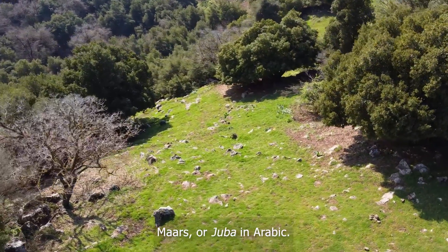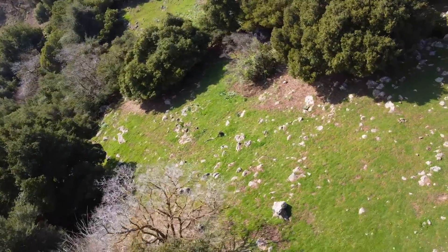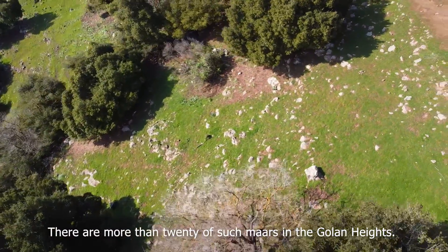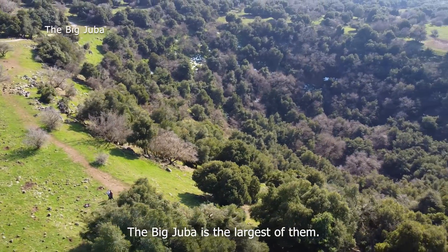Mars, or Juba in Arabic. These are volcanic craters covered with forest. There are more than 20 of such mars in the Golan Heights. The big Juba is the largest of them.